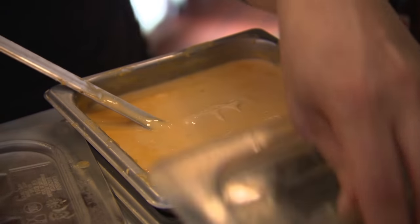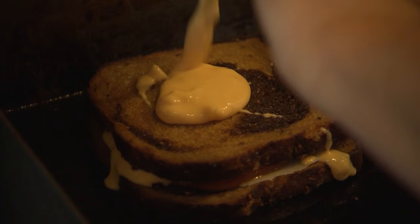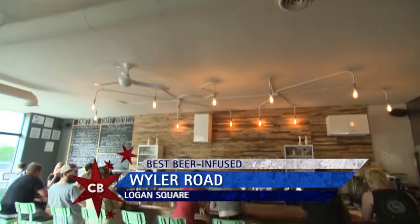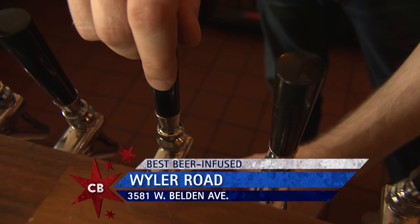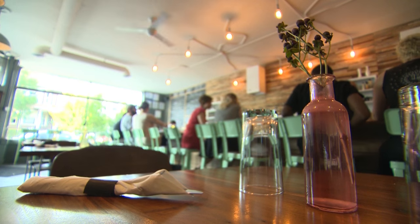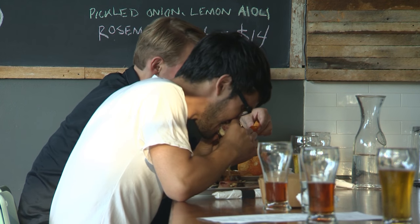You guys told us that they had a beer infused sandwich that we had to try. So Chris, tell me a little bit about Weiler Road. It's a bunch of friends here in the neighborhood. We wanted to have a neighborhood joint where we can get good food in a casual atmosphere and just have a nice night out or a nice afternoon for lunch.